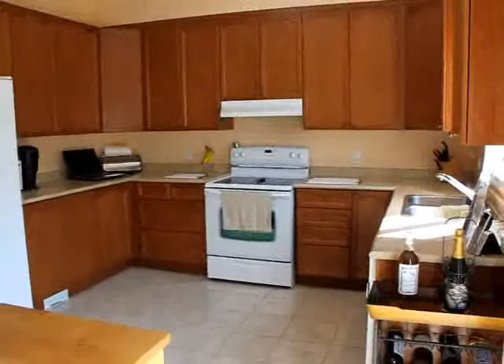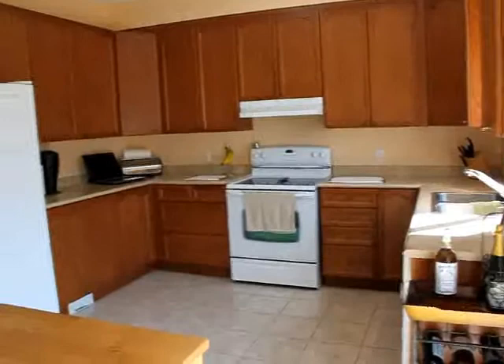Here we are in the kitchen of this Wins-in home. You can see there's lots of counter space. It's a very brightly lit room, which leads into the family room. It's a great spot to entertain.